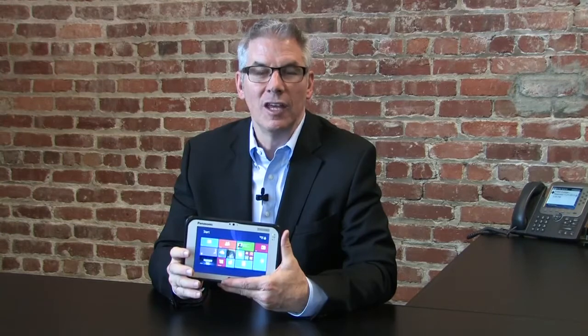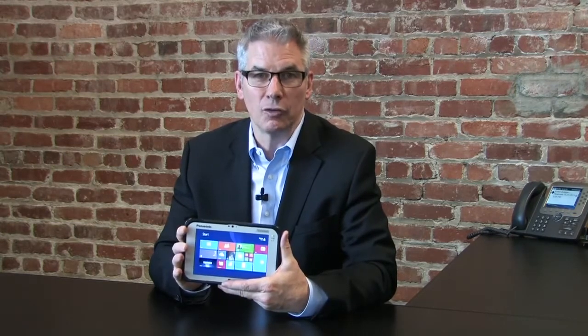Hello, I'm Kip Walz with Panasonic, and I'm here today to introduce you to the new ToughPad FZ-M1, the thinnest and lightest fully rugged 7-inch tablet available. It provides enterprise-class performance, and with numerous configuration options, it's highly flexible for today's workers.